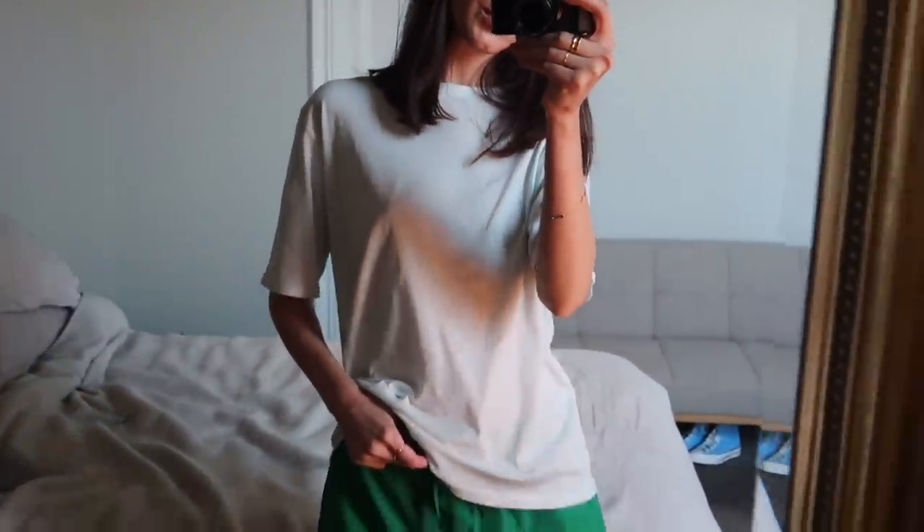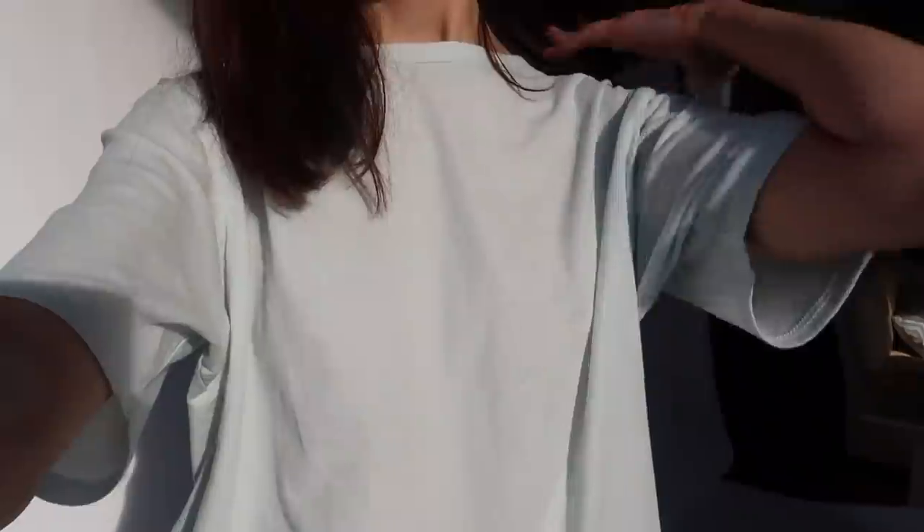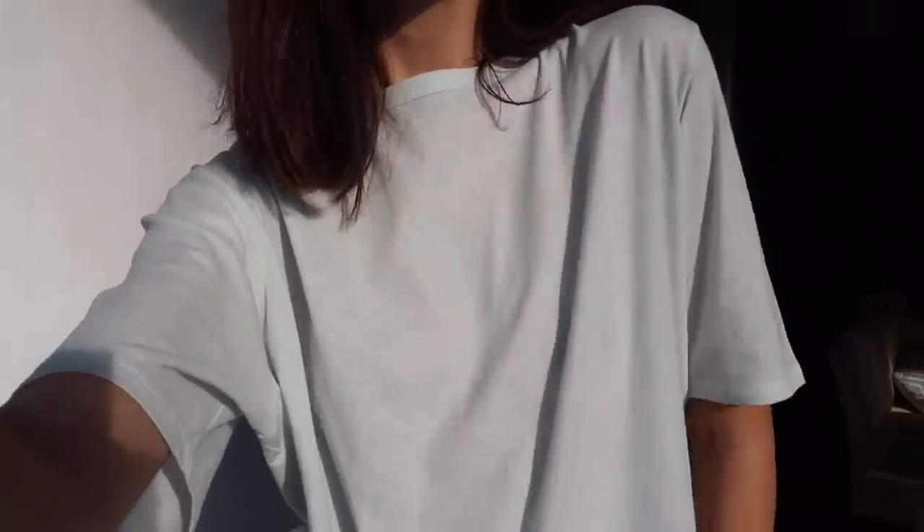Next up, I got this t-shirt and I would say the colour is sort of like a mint green. It's a bit slouchy and oversized, and socially comfortable. Definitely a nice little piece to add to my spring-summer wardrobe.